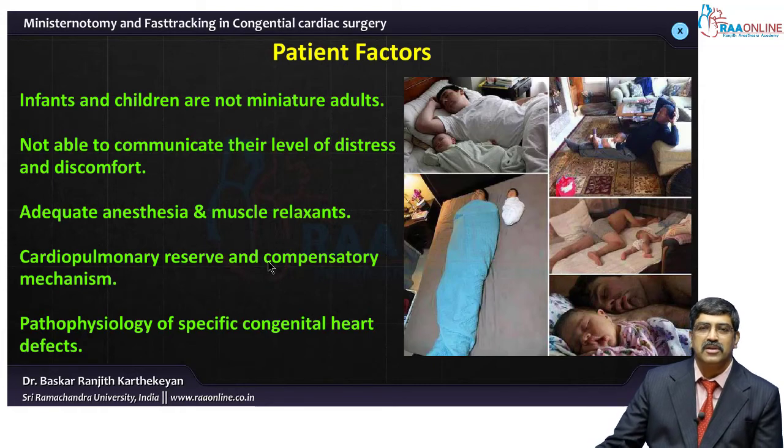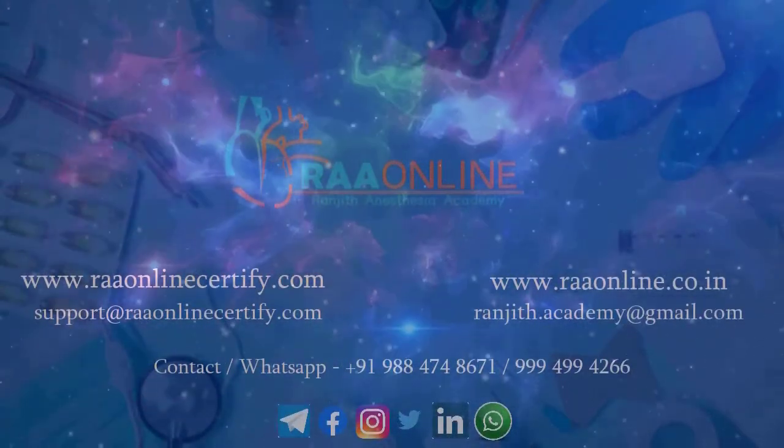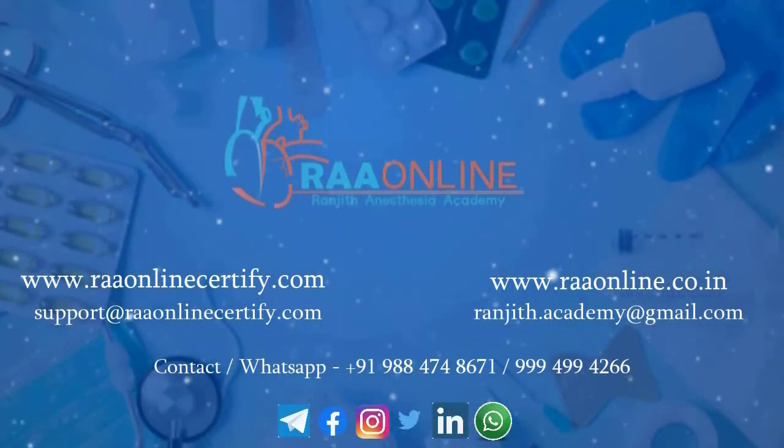Why are we reluctant to apply this to the pediatric patient? You have to understand that infants and children are not miniature adults. Their physiology, pharmacology, and anatomy are entirely different from adults. They might look like a small adult, but the physiology and pharmacology are definitely not the same. The ability to communicate their level of distress or discomfort is very limited in children — they cannot communicate what happens to them. They need adequate anesthesia and muscle relaxants to undergo the procedure, which makes fast-tracking a unique challenge.